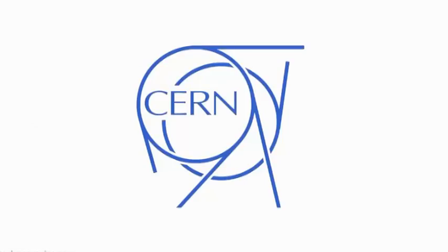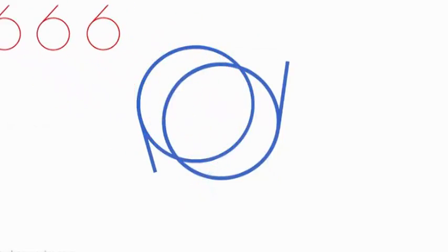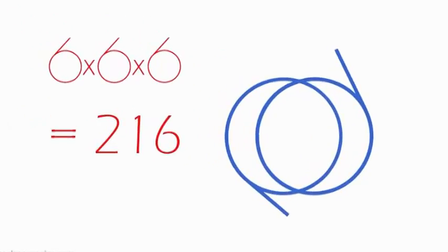Many have commented on how CERN's logo seems to contain three sixes. Perhaps that is true given that 6 times 6 times 6 equals 216. Following through, we see that a Vesica Pisces of sorts is left once the sixes are taken away — potent symbology, 666 coming from the Vesica Pisces, considering that 666 is well known as the number of man.